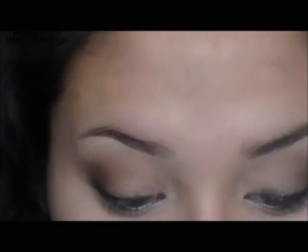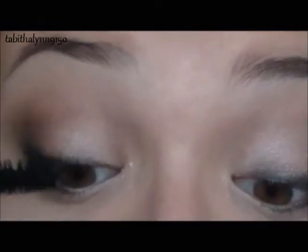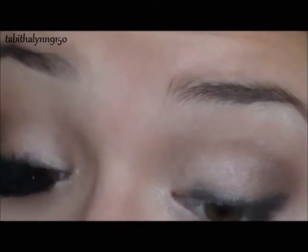Then I'm just adding Dark Horse over that liner at the bottom to set it. And then I'm taking Mega Plush Volume by Maybelline — this is a mascara I'm trying out; I think I saw it new at Walmart. I've been using it lately, but I just think no matter what mascara I use, my lashes always just look non-existent.